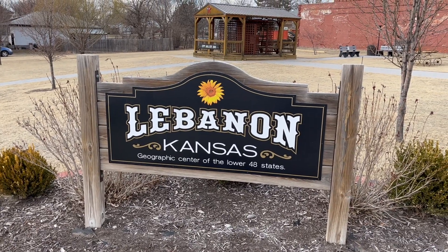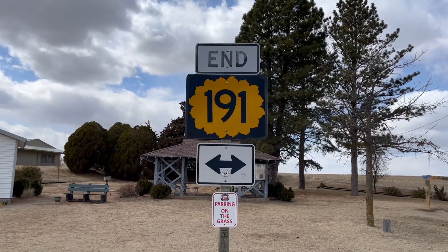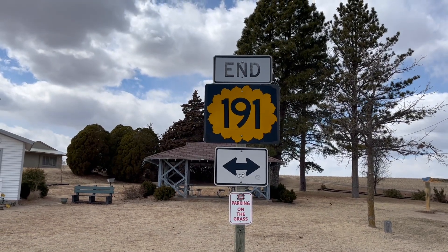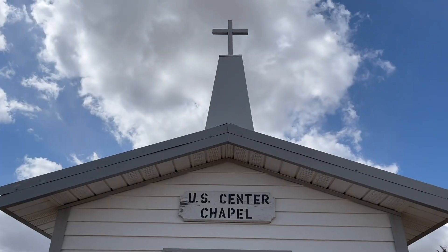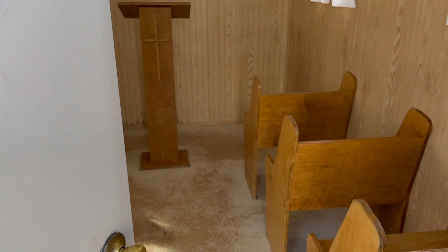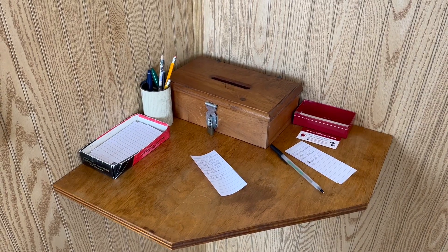As far as visiting the geographic center of the lower 48, it's just a couple miles outside of Lebanon, Kansas, which you can actually see behind me here. It's really easy to get to — it's right off of State Route 191, actually right at the end of it. Can't miss it. If you'd like, there's a little chapel here with eight little single pews and a little rudimentary guestbook in there if you want to sign that.